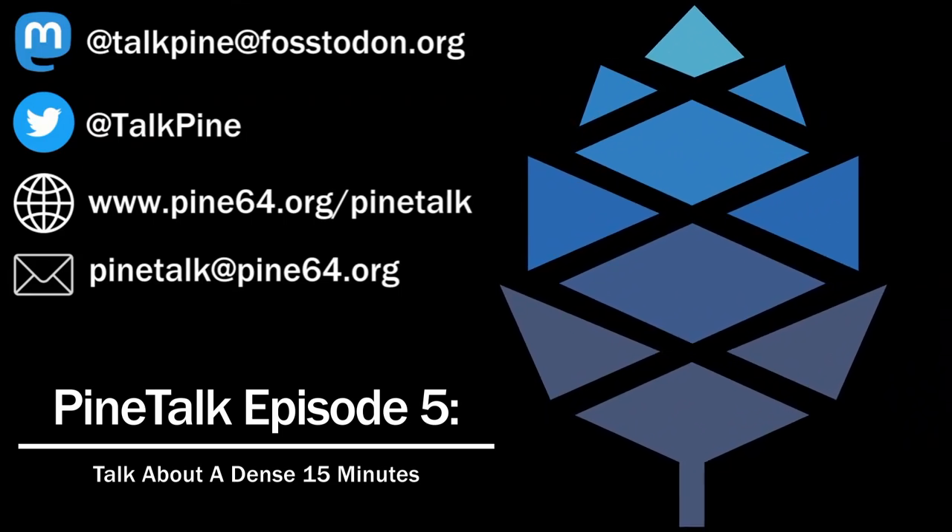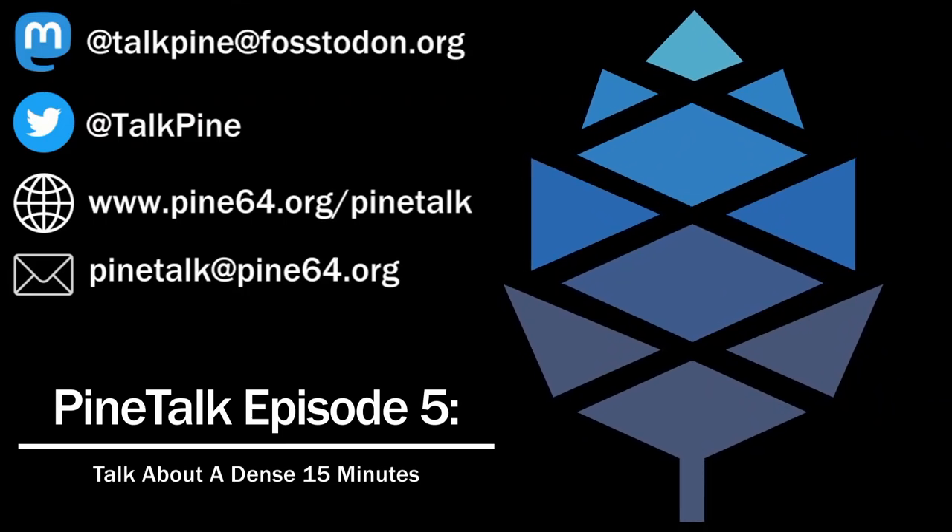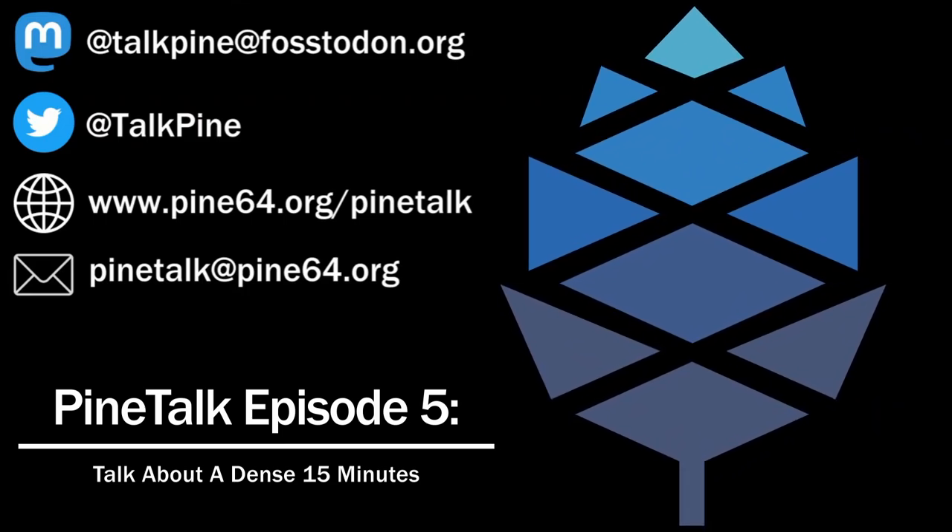InfiniTime 1.8.0 has now released, which includes secure pairing with a passkey for the BLE connection, optional hourly chimes, and you are now able to shake your watch to wake the screen. A weather service API has been added so that future versions of InfiniTime might include a weather app and watch face widget. There is also a BLE file storage API that allows companion apps to read and write data for the watch's storage, useful for custom graphics and watch faces.